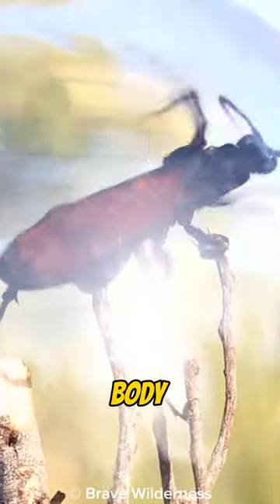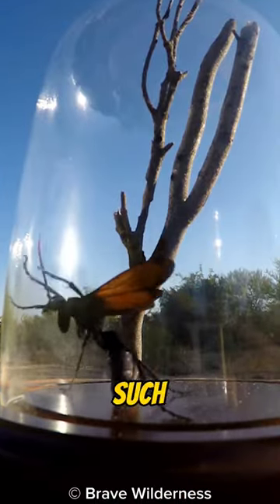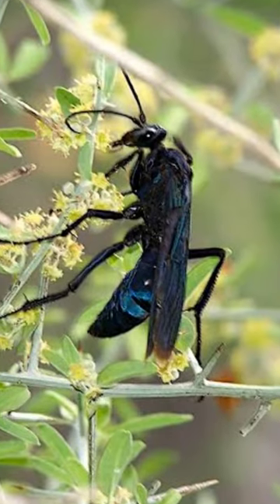Tarantula hawks have a body length of about 5 to 6 cm. They can be found in arid regions such as deserts, grasslands, and rocky areas.